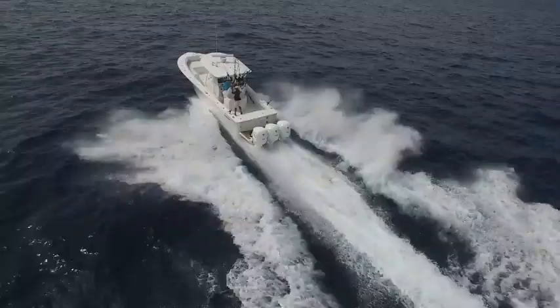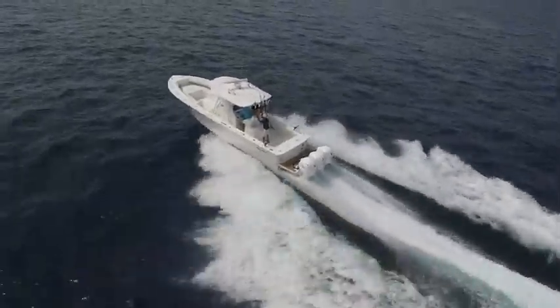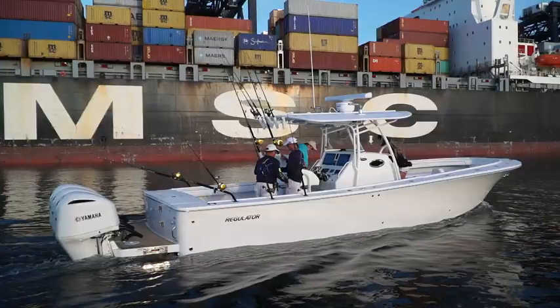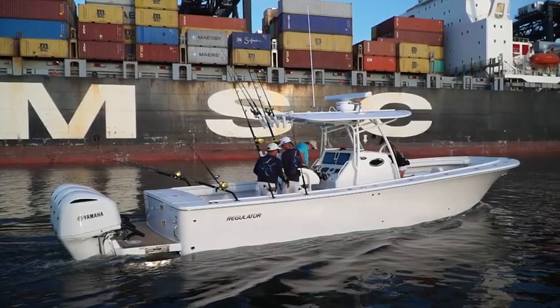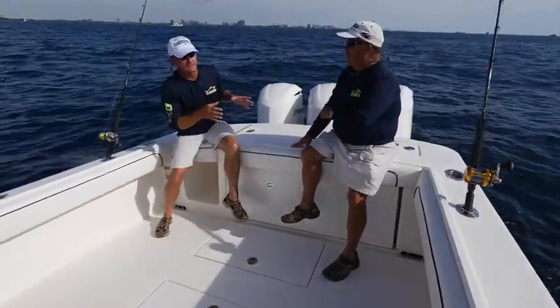If you're looking for a boat that's just under that 40-foot mark as far as the ride and feel, but want to stay in a more functional size, 34 feet is it. This boat will do it. Starting at the back of the boat for good reason.